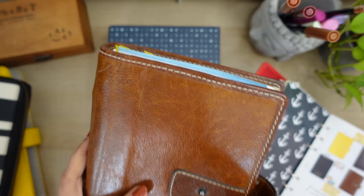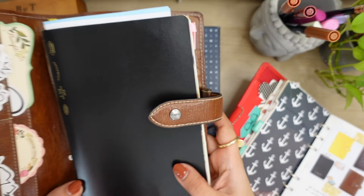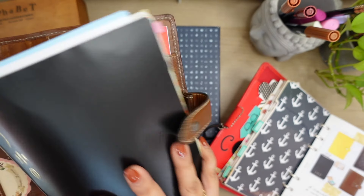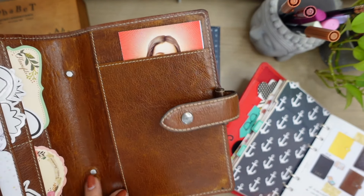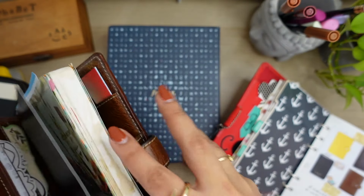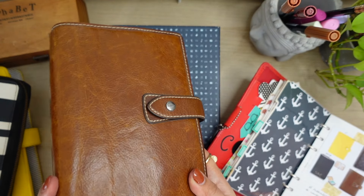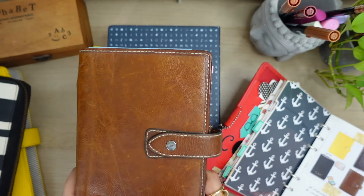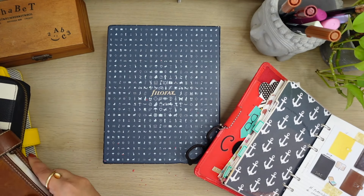Around 2020-2021 when the pandemic started, I explored Traveler's Notebooks and decided to convert the Malden myself. Now there's so much regret because this is actually a B6 size notebook that could fit, but the damage has been done and I can't bring it back unless I strip off the leather. So I do have the Malden, but not with rings - I don't think it counts as a ring binder anymore.